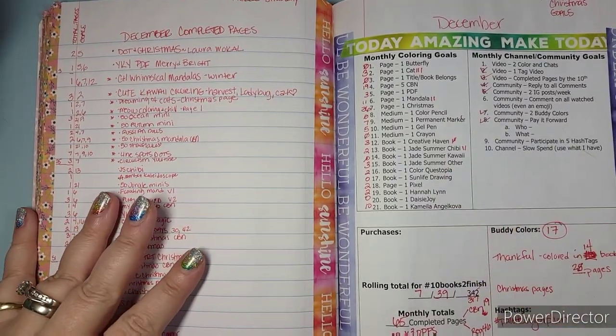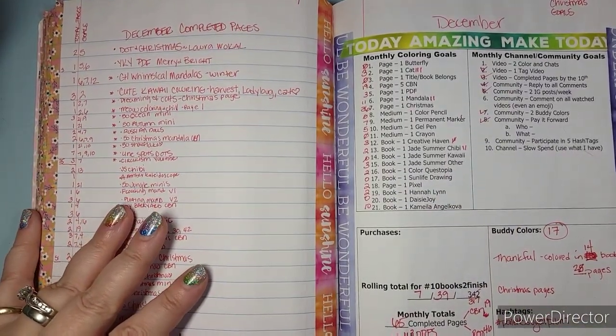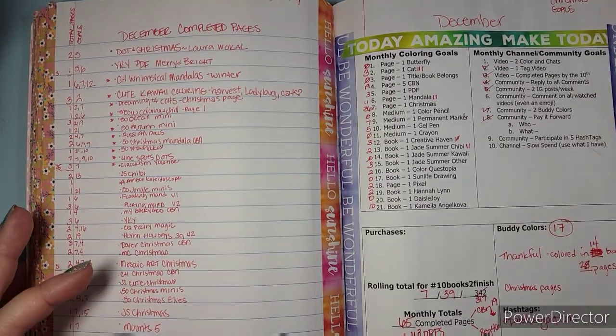Hello friends, welcome to Spicy Cat Colors. My name is Kathy. I am so happy to have all my seasoned and new friends.